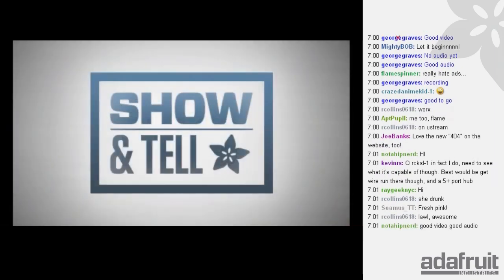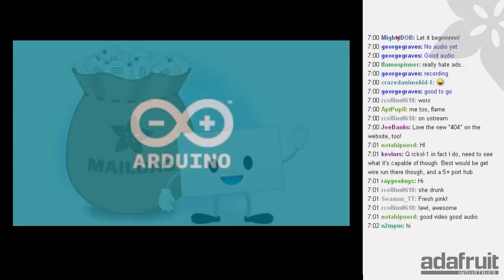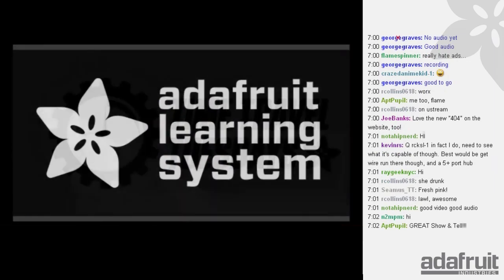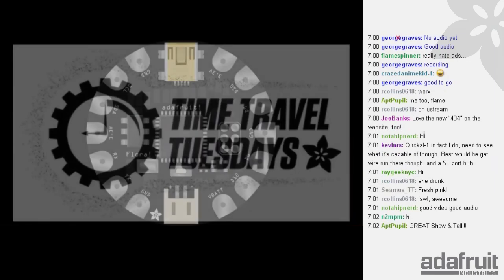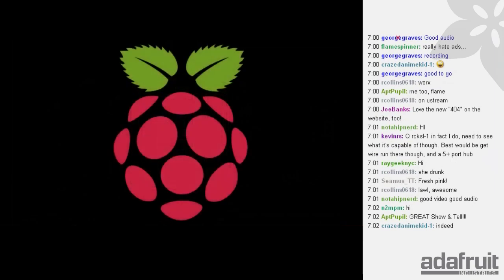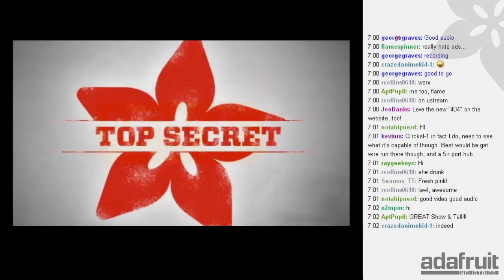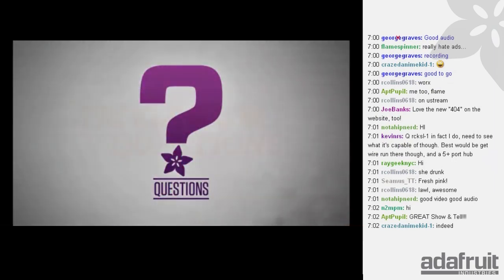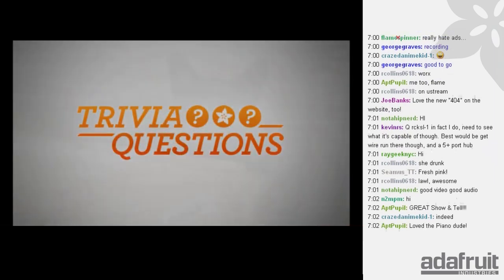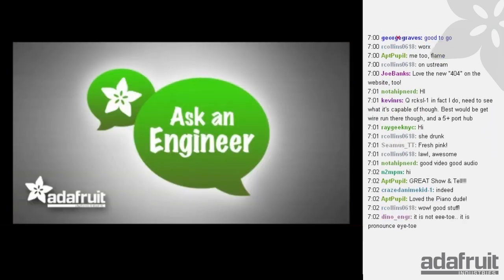We're going to go over the Show and Tell. We have Mailbag, Arduino News, Adafruit Learning System, Time Travel Tuesday, Wearable Wednesday, 3D Thursday, Pi Day, new products — lots of cool new products. Maybe some Top Secret, answer your questions, we'll have a trivia question. We'll have a picture of a cat. Not a live cat. All that and more on Ask an Engineer.